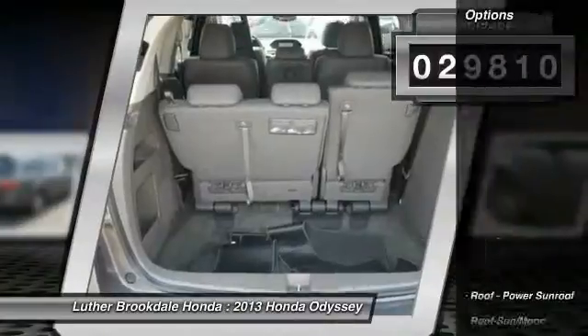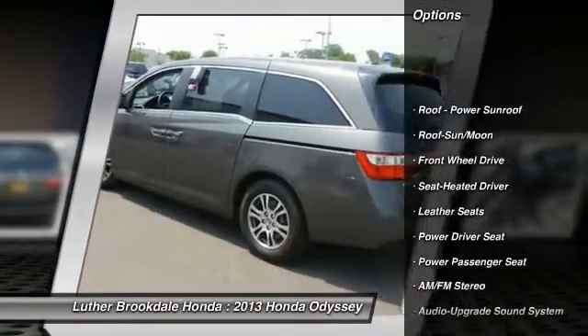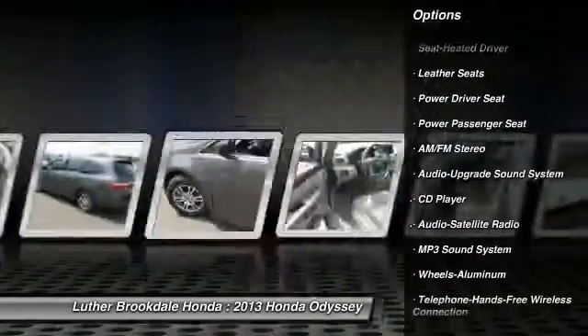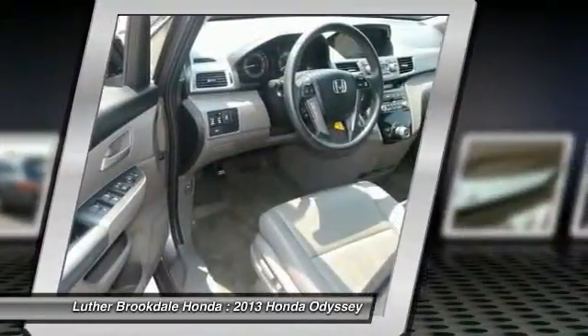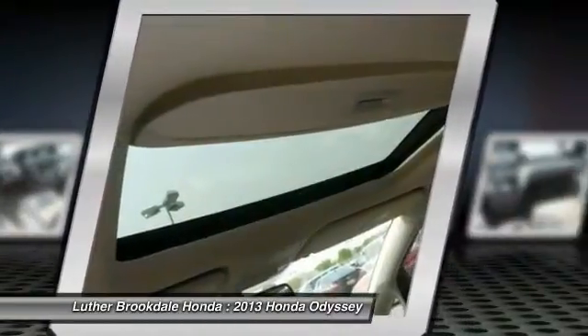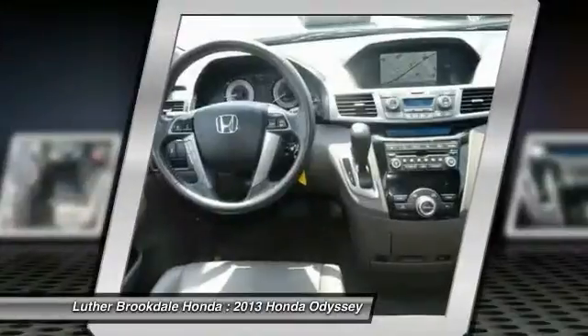Here are some of this vehicle's great options: power passenger seat, traction control, anti-lock braking system, Bluetooth wireless data link for hands-free phone, Homelink garage door opener, air conditioning front, power steering, cruise control, floor mats, aluminum wheels.